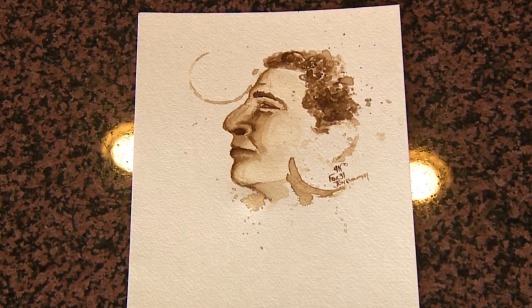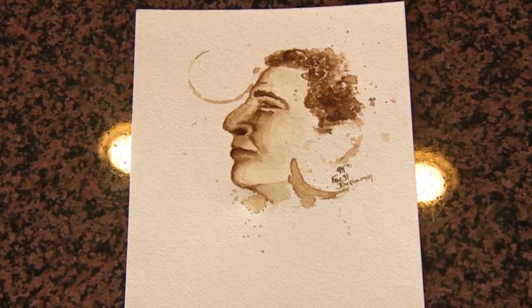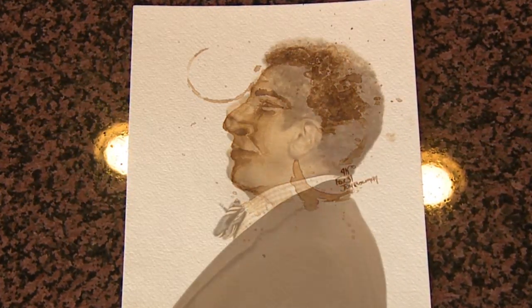Most people drinking coffee this morning at Sparks Coffee House could see Jay making a masterpiece of sorts, but had little idea she was using coffee for paint.